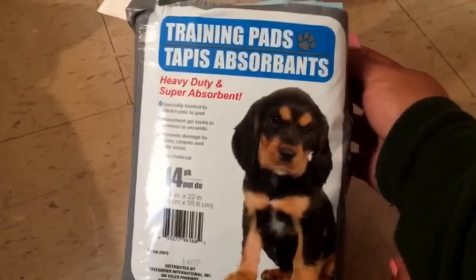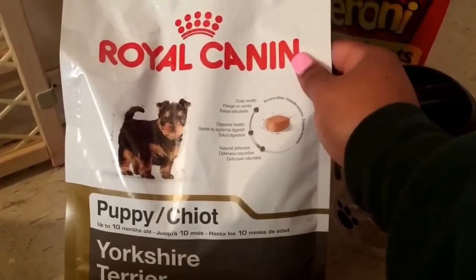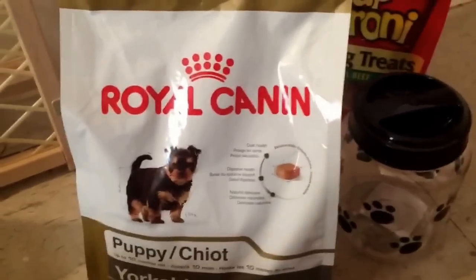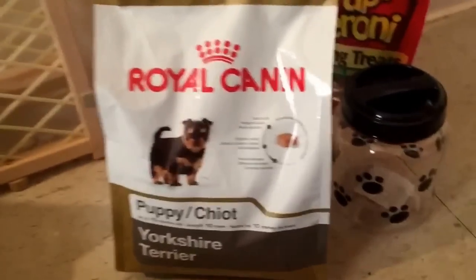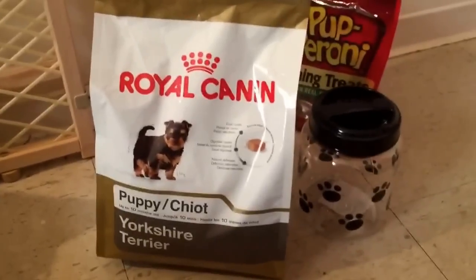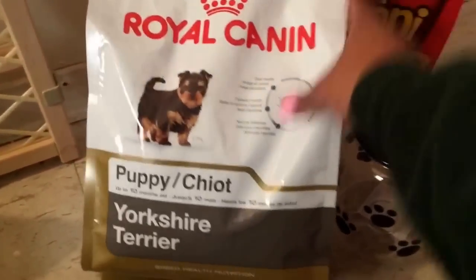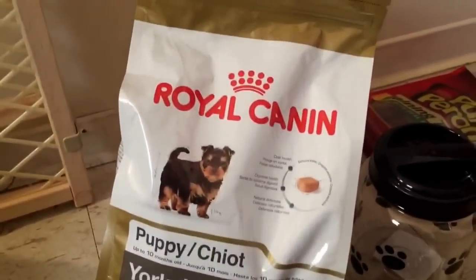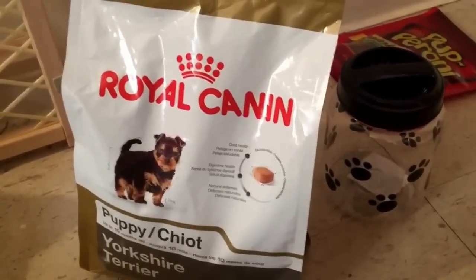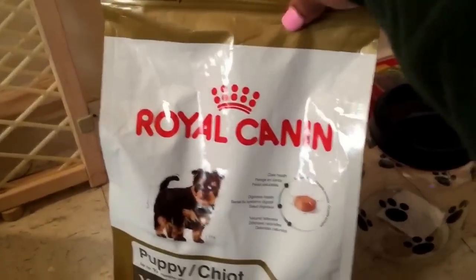I also got these training pads. Then there's Royal Canin Puppy Dog Food — the Yorkshire Terrier kind, so the kibbles are very very small. I was kind of clueless on what brand to feed my puppy because the breeder recommends Purina Puppy Chow, and that's what I fed my other dog. But I'm looking into switching brands, so I decided to go with this one. When I get him next Friday, the first thing I'm doing is taking him to the vet, and if the vet recommends I don't use Royal Canin, I still have the receipt and I'll switch to whatever she recommends.